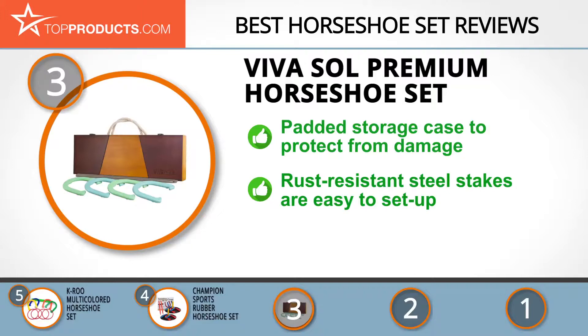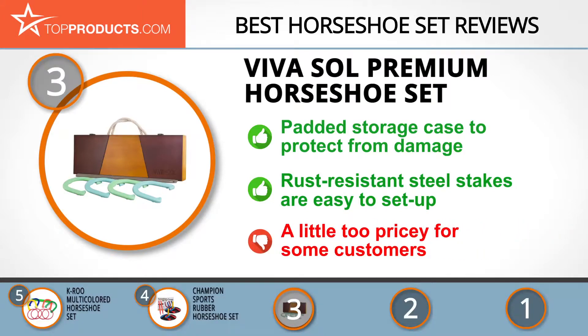Its rust-resistant steel stakes are durable and easy to set up without being time-consuming or a hassle. On the downside, this product appears to be a little too pricey for some customers, although this is a direct correlation with its quality.